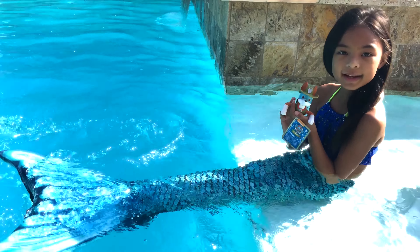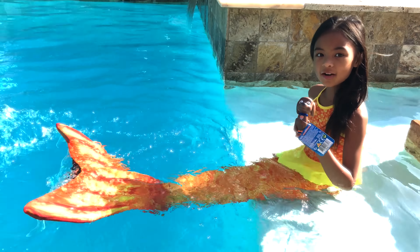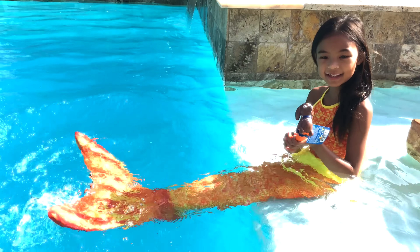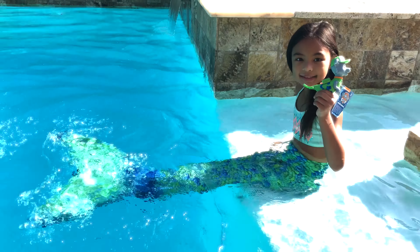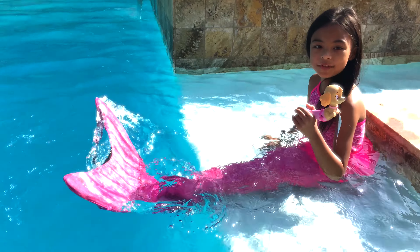Blue for Tracker, because he has a blue mask. Orange for Zuma. Green for Rocky. Pink for Skye.